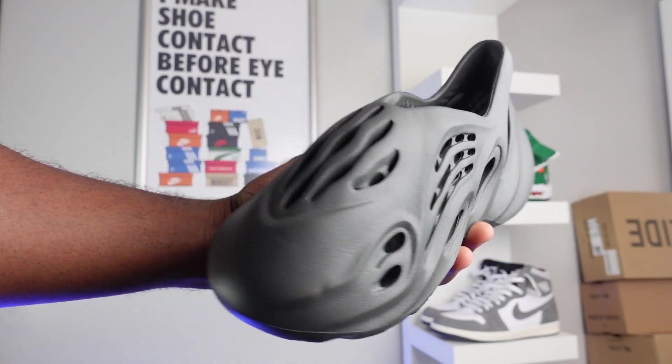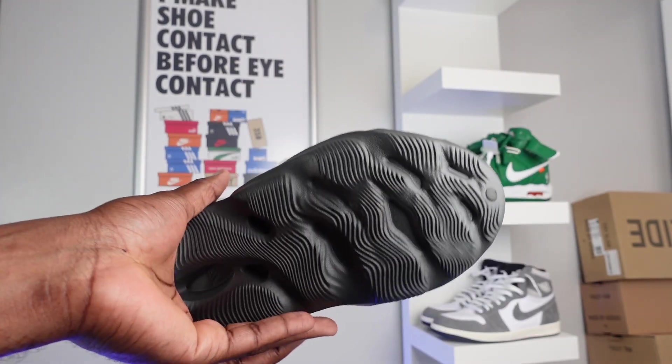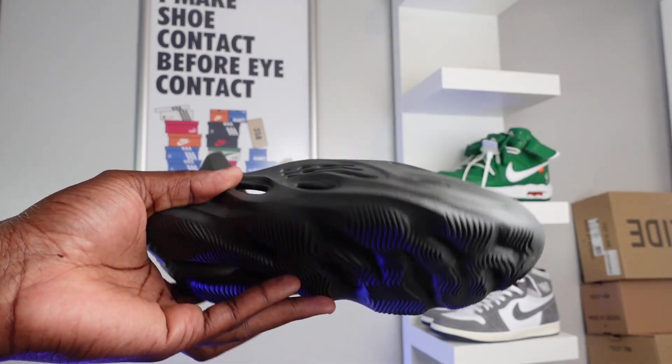I picked this up for £80, which is a little bit more expensive than I remember — I think last year they were going for £75. They did also release this in the sand or the ochre colorway, however I wasn't able to get my hands on those.